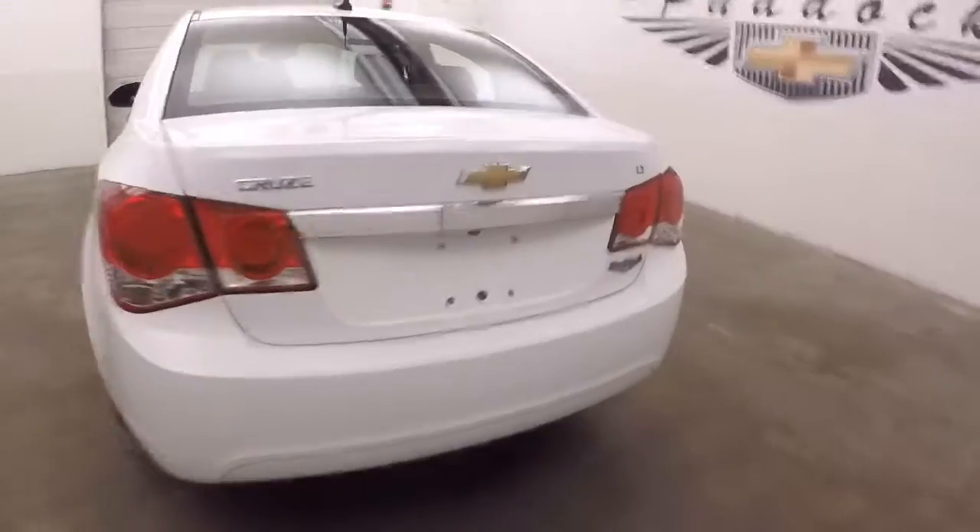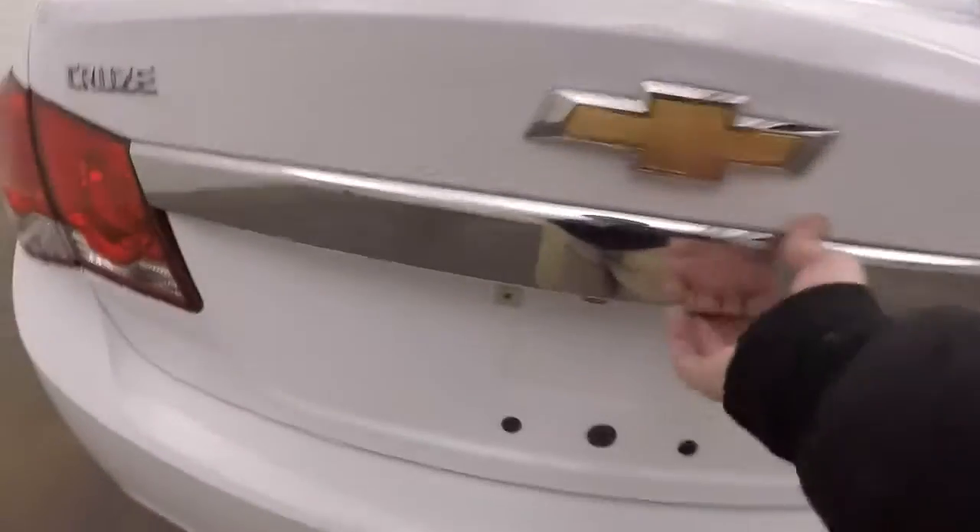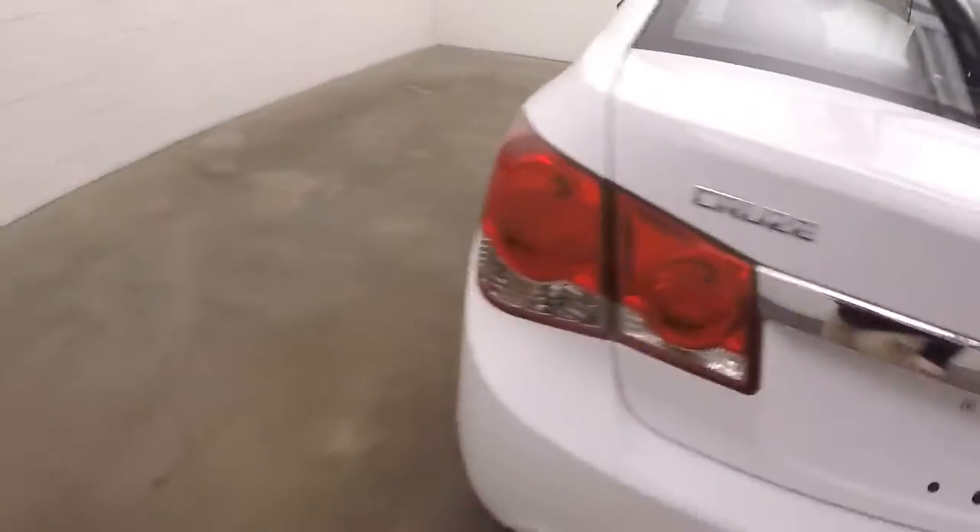Go back and check out the trunk. Plenty of space — tons of room for cargo.